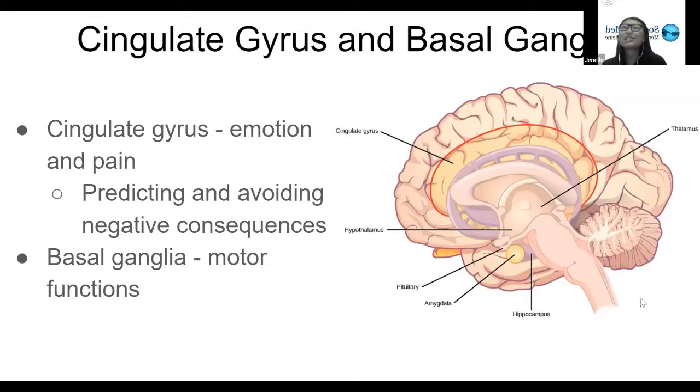For the cingulate gyrus and the basal ganglia, these are both structures where it's still a little bit debatable about whether they are part of the limbic system or not, which is why I kept them as a separate slide as opposed to being with the limbic system slide, which I have next.